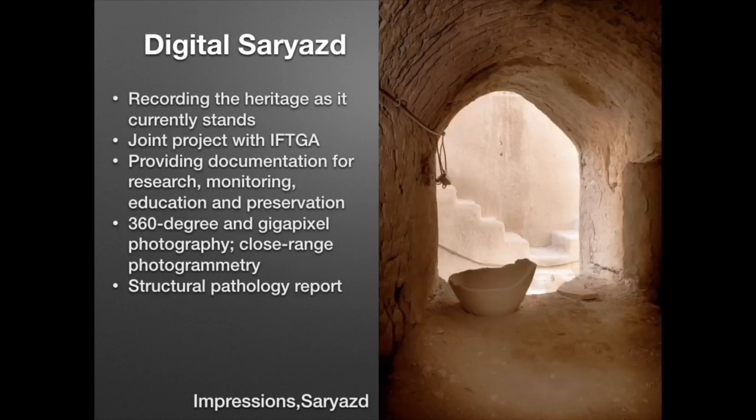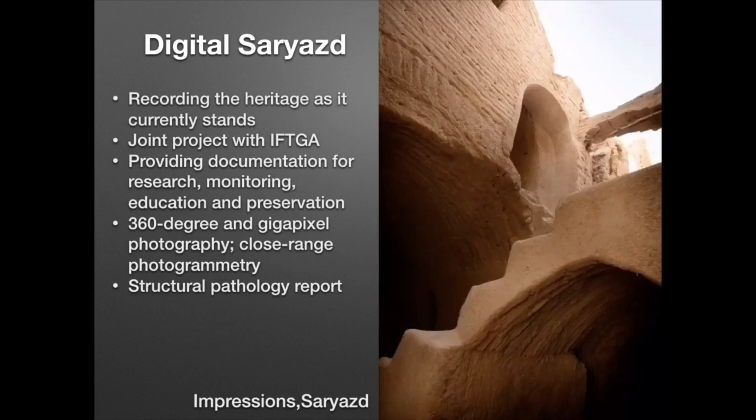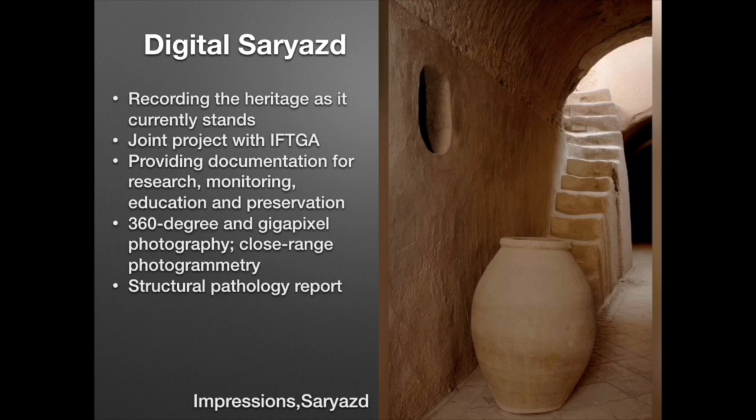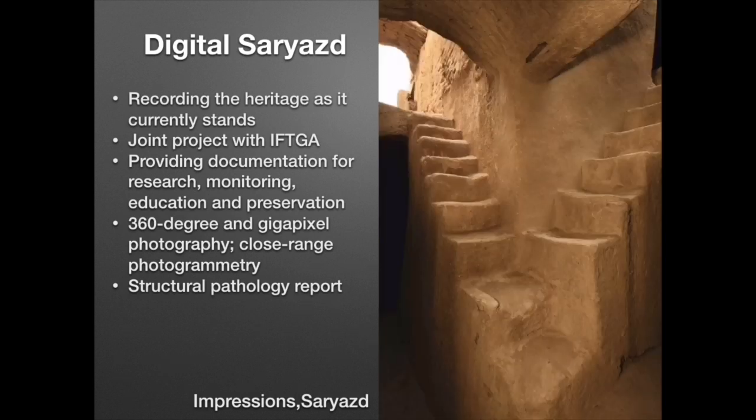Digital Sariast is a project in conjunction with the Iranian Federation of Tourist Guides Association, to record the structure, providing documentation for research, monitoring, education and preservation. This was accomplished through the creation of a 360 virtual tour, photogrammetry, and high-resolution panoramic photography.